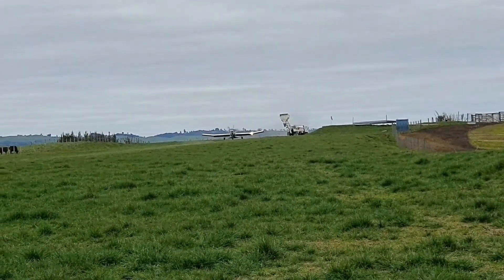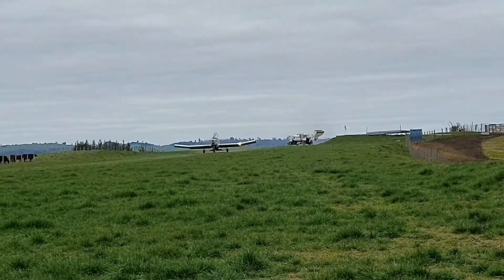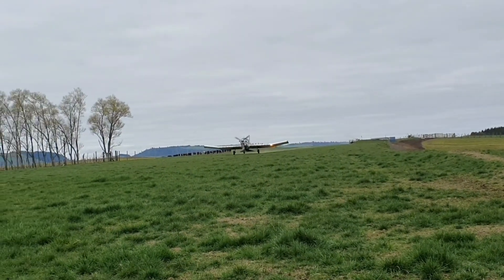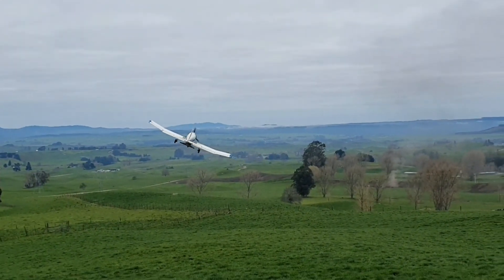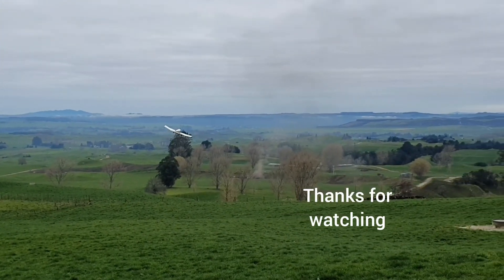So this is the Crisco aircraft turboprop. It's gonna get really loud — I was about five meters away from it.